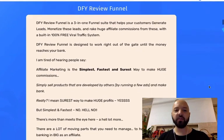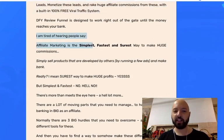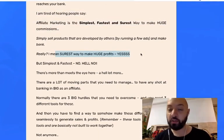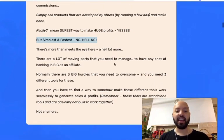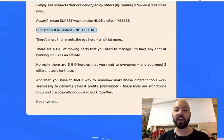DFY Review Funnel is a three-in-one funnel suite that helps you generate leads, monetize leads, and rake in huge affiliate commissions with 100% free viral traffic. This is where Victory says he's tired of people saying affiliate marketing is the simplest, fastest, and surest way to make huge commissions — it's definitely the surest way, but simplest and fastest? No, there's more to it than meets the eye.